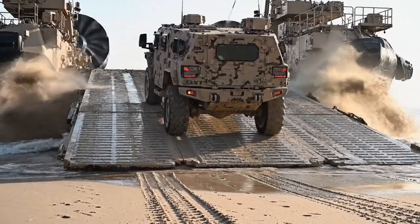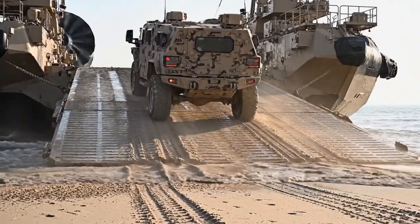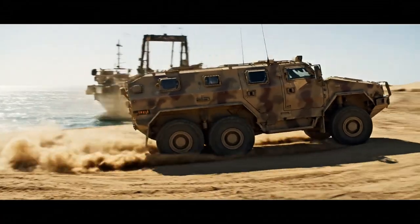A joint light tactical vehicle drives off the LCAC's ramp. The armored vehicle clears the ramp and moves inland.